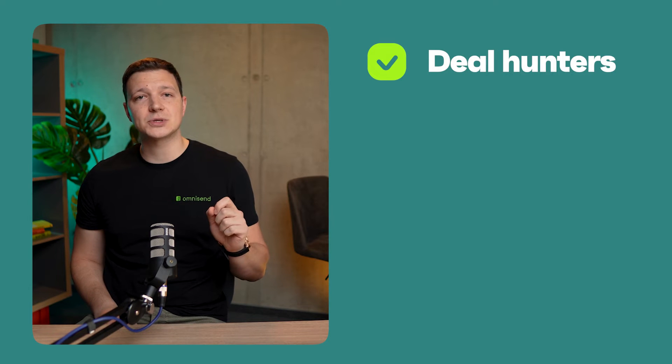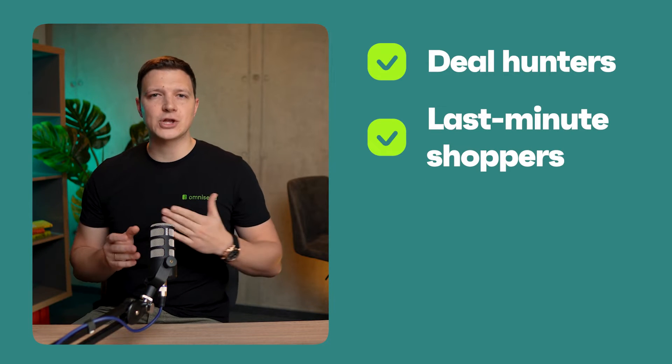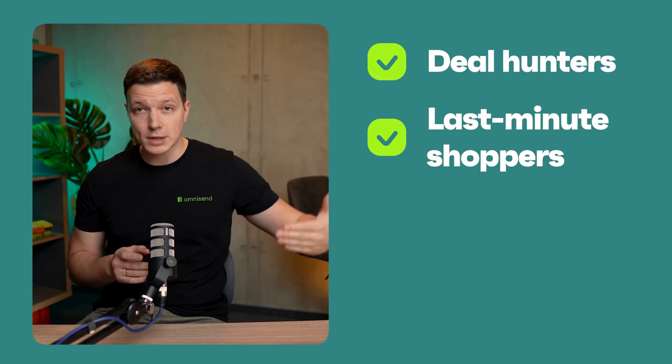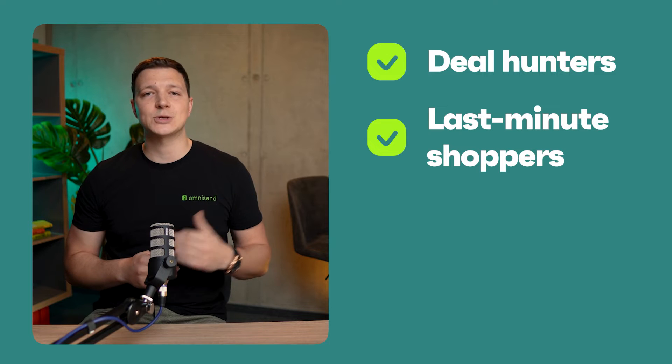First up, the Deal Hunters segment is perfect for targeting subscribers who made purchases during last year's BFCM. Next, we've got Last-Minute Shoppers. This segment is great for reaching out to subscribers who not only bought during last year's BFCM, but also visited your website in the last 30 days.